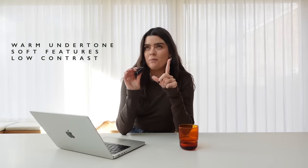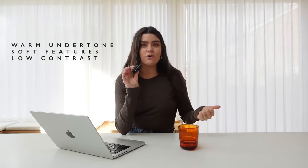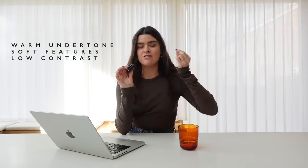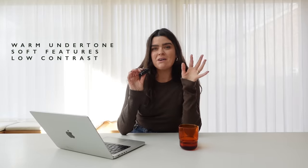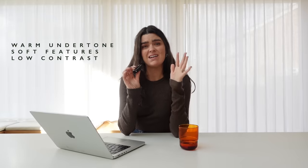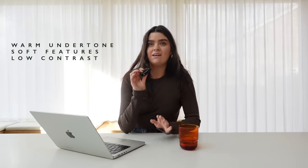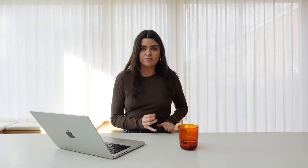Okay, the findings — that's what you're here for. Jo summarized: I'm a warm undertone with soft features and I'm not high contrast. Warm means I have yellowy tones to my skin. I'm kind of red with a bit of sallowness, so she confirmed I'm a warm undertone, which makes me — drum roll please — a True Autumn. So my perfect color palette is rich, muted, and warm.